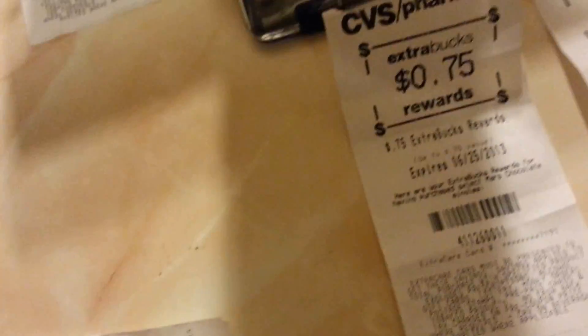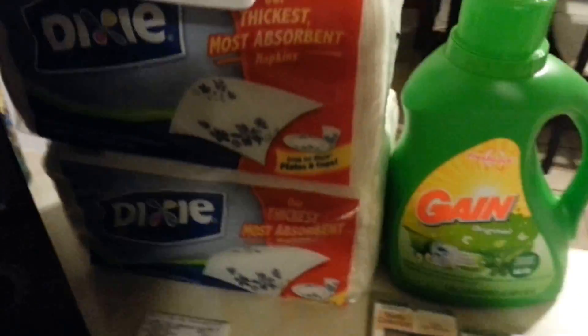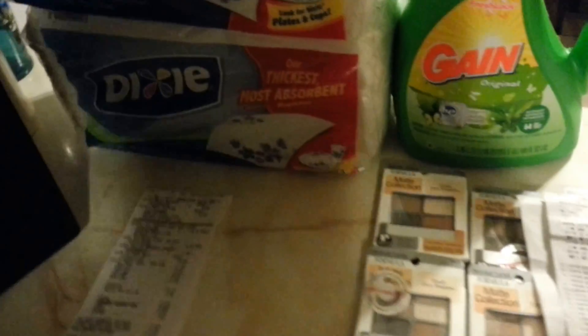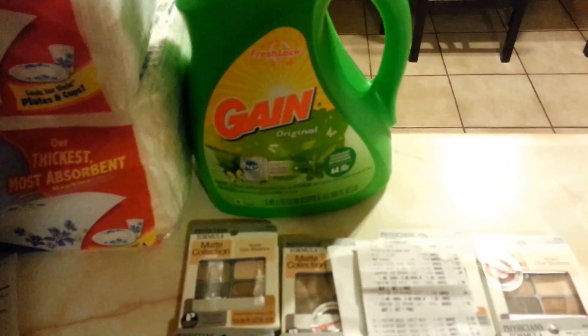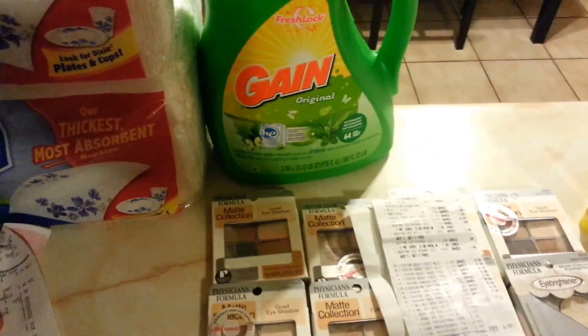So yeah, this was all at CVS. Now this was Walgreens. They gave me $15.00, so I didn't want to buy anything more at Walgreens this week. These are BOGO and I bought these fillers — candy and fillers. These are $3.99.